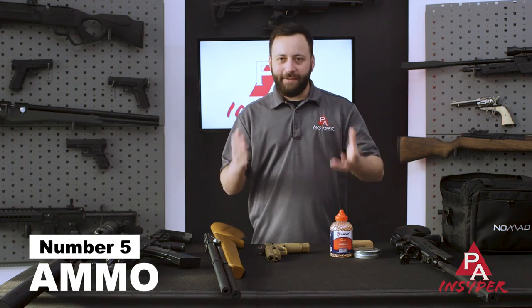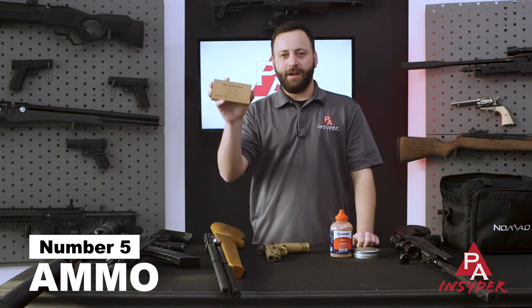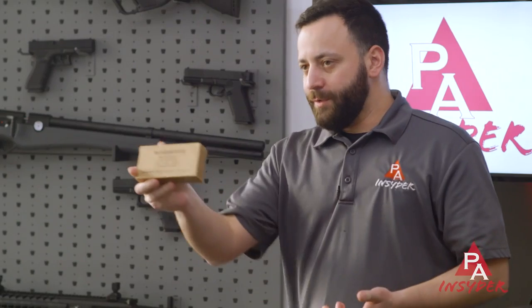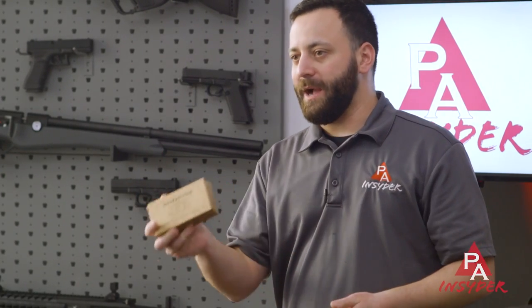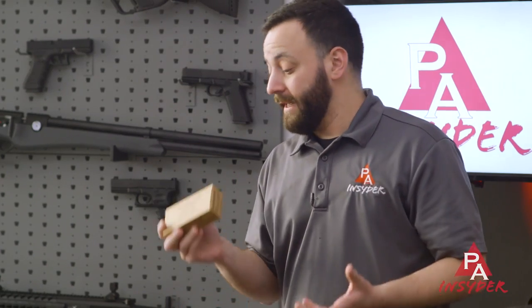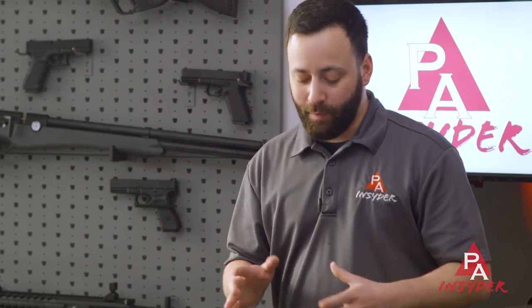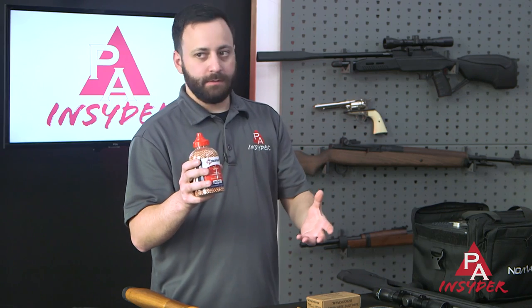Next up is something I'm personally not happy about, but we have to highlight it: ammo cost. This is a box of nine-millimeter, 50 rounds. If I was walking down the street offering to sell this, I'd have a buyer in about five seconds for $40 or $50. In reality, if you can even find nine-millimeter ammo in a store, you're talking $30 to $40 for a box of 50 — and it used to cost $10. That's ridiculous, and we don't know when those prices are going to come down.